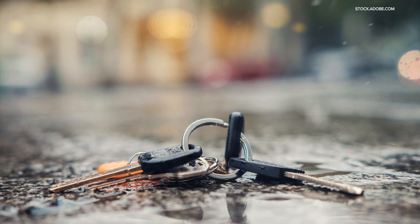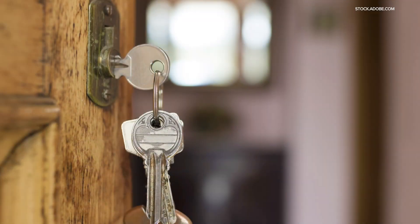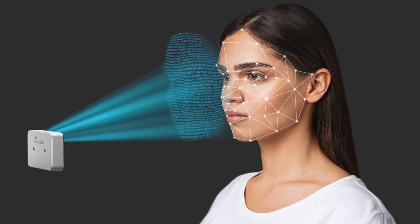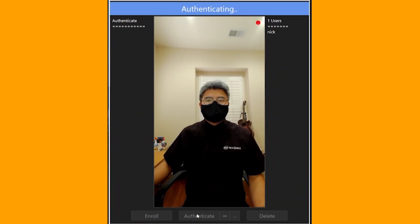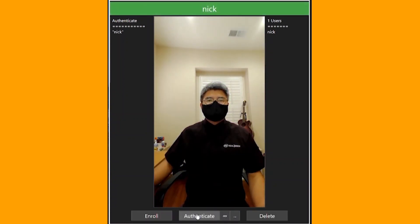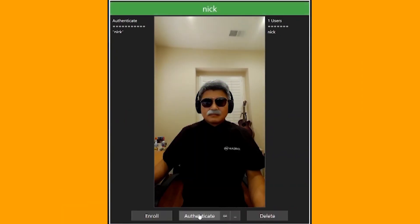Number two: facial authentication. Passwords get hacked or forgotten, keys get lost, but your face doesn't. It really allows you to secure your home or your business, and you can think of it as a fast, easy way to use your face as a key to unlock the door. Intel RealSense ID uses a 3D camera to make a data map of your features that's then encrypted. Because it measures depth, texture, and spacing of a live person, Intel touts its foolproof with a 1-in-1-million false acceptance rate.